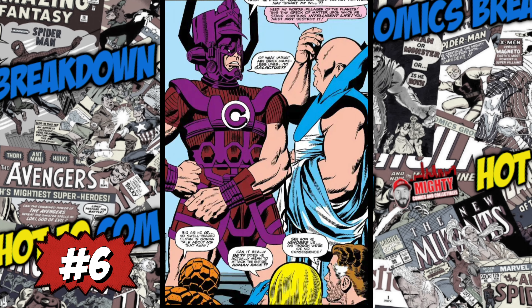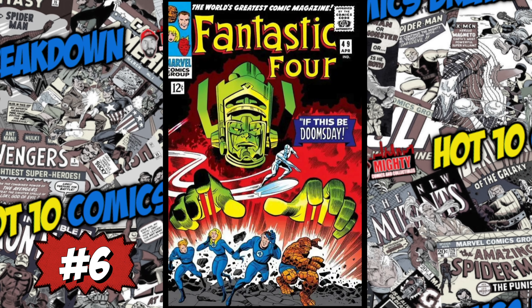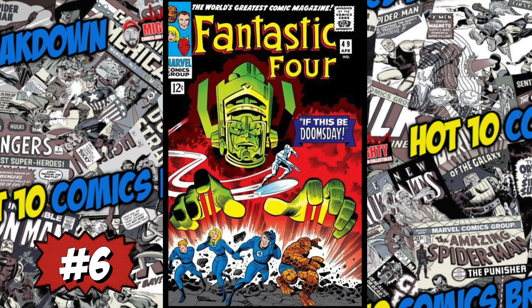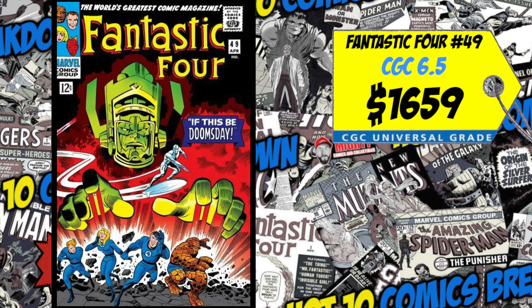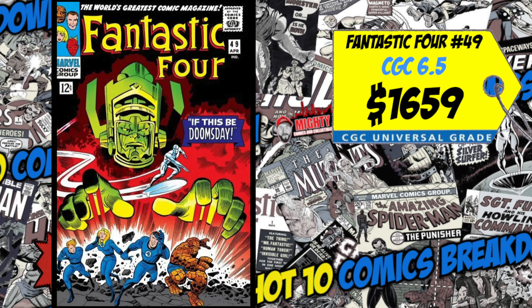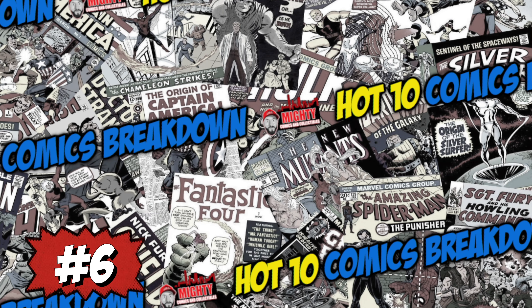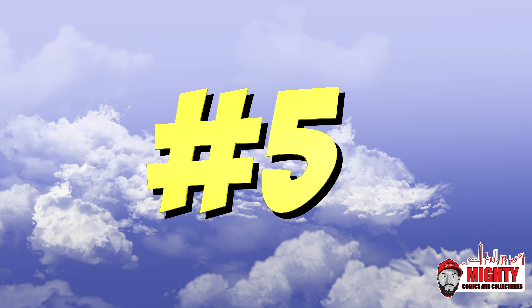At the number 6 spot is Fantastic Four number 49, the first full appearance of Galactus and also the second appearance of the Silver Surfer. There's a rumor that Antonio Banderas will be taking on the role of Galactus in the new Fantastic Four film. A CGC 6.5 just sold for 1,659 bucks, up four percent over the average. We also had a CGC 5.0 sale for 1,150 bucks, up eight percent. This is a must-own book — one of the staples in a Silver Age collection — but hold on for the long term, no more MCU spec.